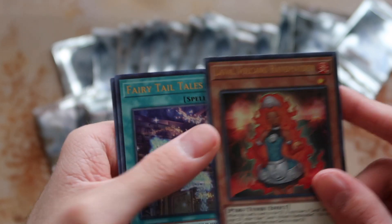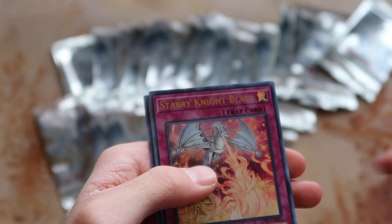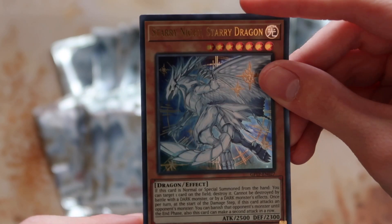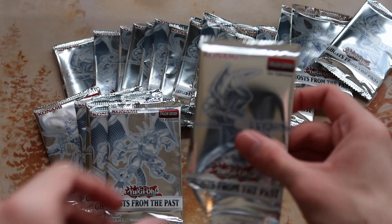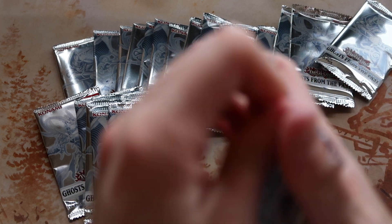Lava Volcano, Handmaiden, Fairy Tail Tales, Starry Night Blast, and Starry Night Starry Dragon — ooh, pretty! Quote 'boss monster' end quote. This one's bent, that scares me — watch, this is the one that has a ghost rare in it but it's going to be damaged.